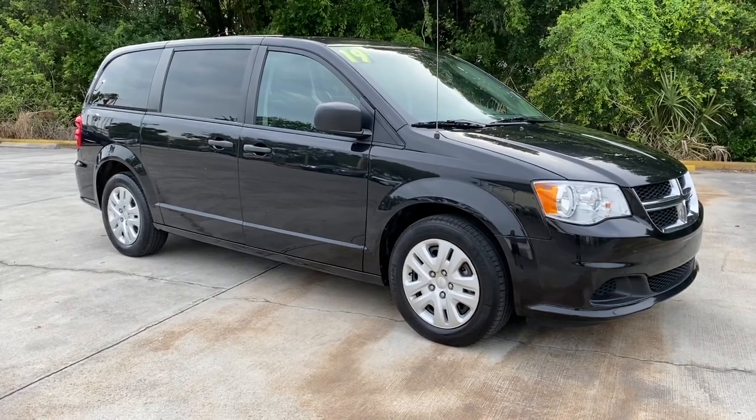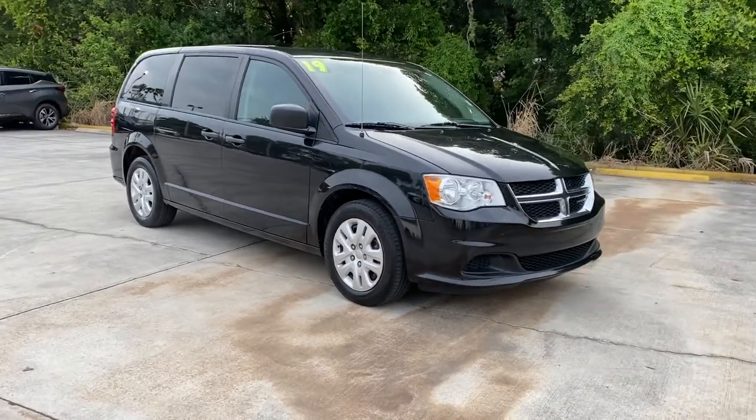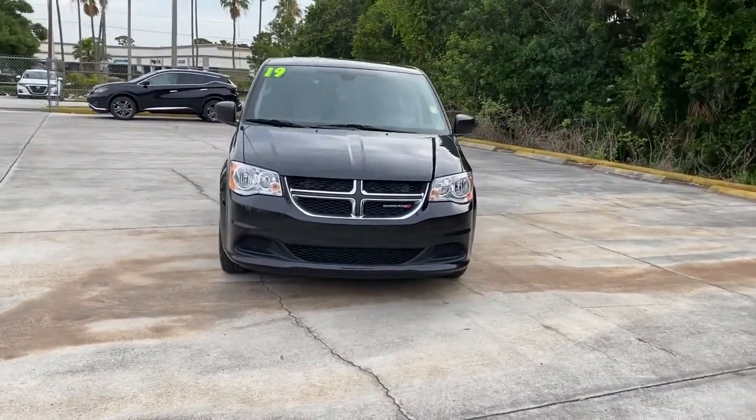This could be the car for you. The 2019 Dodge Grand Caravan. This vehicle still has fewer than 60,000 miles on the clock, so it won't last long.